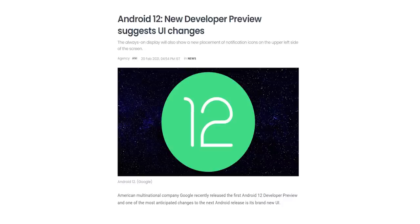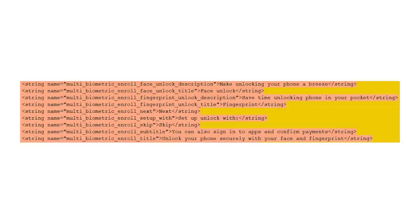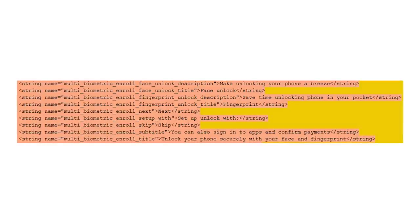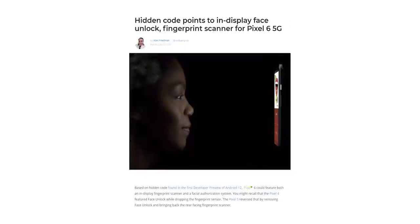The developer preview of Android 12 is out already and there are a few interesting hidden details inside the build. Based on these hidden codes, a lot of people are believing the Pixel 6 will have an in-display fingerprint scanner.